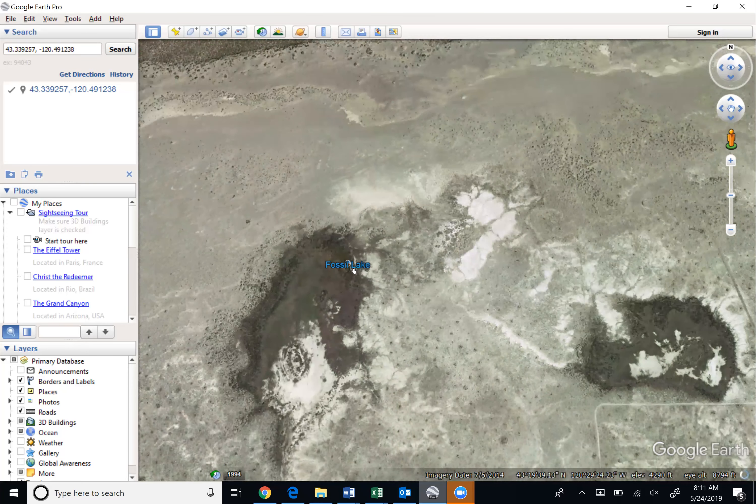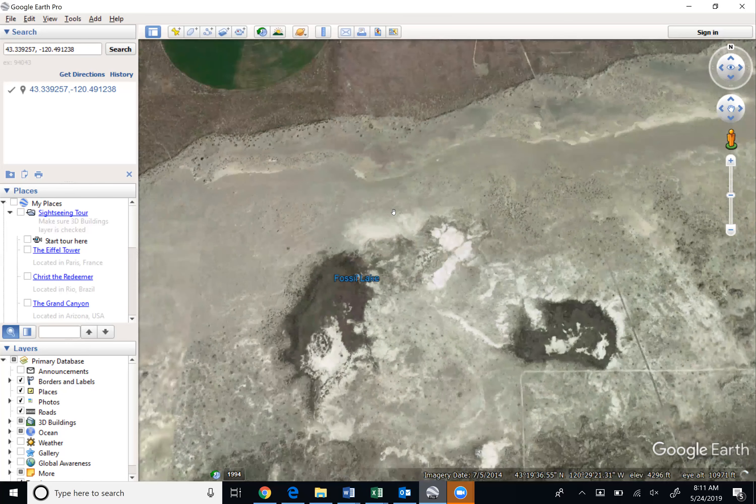Fossil Lake is also in close proximity — it's a great place to search for plant and animal fossils, and it's the number two spot in North America. It's just south of this parcel.